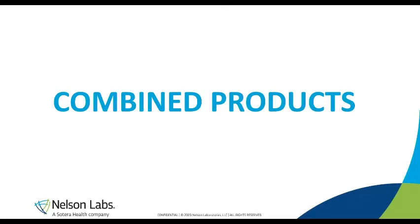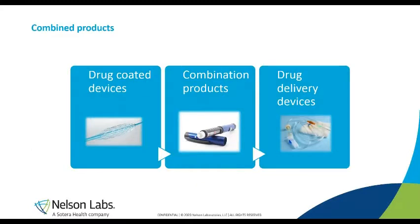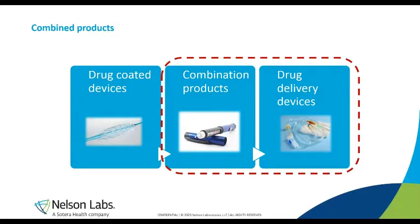This term is broader than the defined combination product, which is defined by US legislation. We can divide combined products into drug-coated devices, for example a drug-eluting stent; combination products such as a prefilled syringe or an auto-injector; and drug delivery devices, for example an infusion pump sold on the market to be used in combination with a drug. It's sold separately but will obviously only be used in combination with the device — an example of a combined product that is not a combination product. The main focus of today's presentation will be on combination products and drug delivery devices.